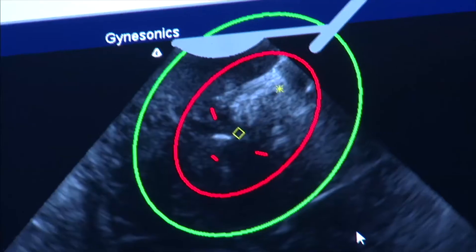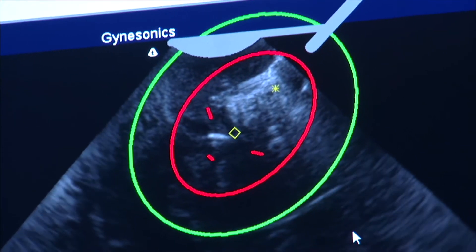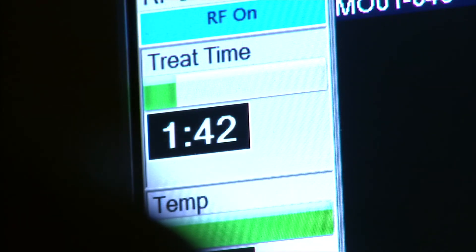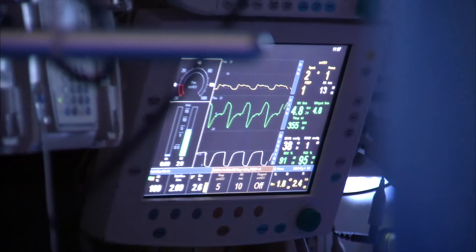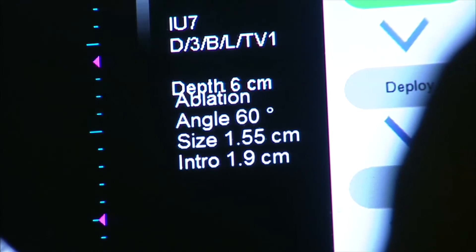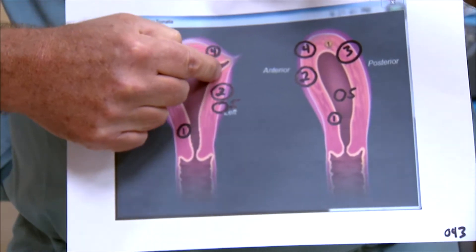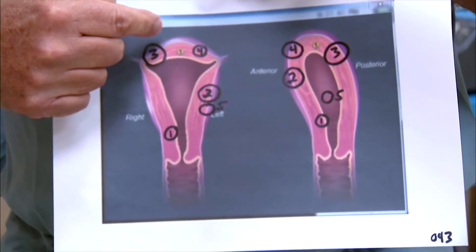The treatment area and an additional centimeter safety zone ensure you're not near any structure you don't want to damage. The green margin shows where the outer edge of the uterus is. For a patient with multiple fibroids — as shown in this diagram — we put the probe in, identify each fibroid, and treat them individually.